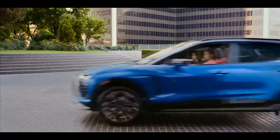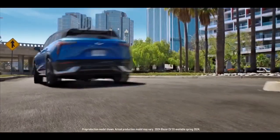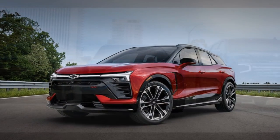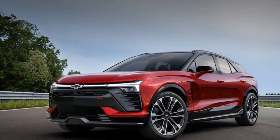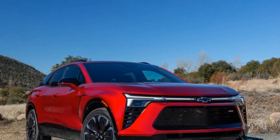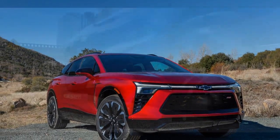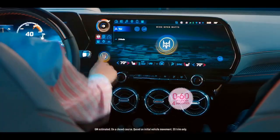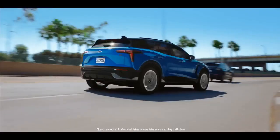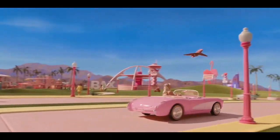The 1LT model features a smaller front axle motor with a choice of small or medium batteries. The 2LT, equipped with a larger battery, increases the range to 293 miles and offers the option for AWD with the smaller rear motor, delivering less power but improved efficiency. The sportier RS model provides options for FWD, RWD with the larger rear motor, or AWD with the smaller rear motor. The high-performance SS trim, with AWD standard, utilizing the large rear motor and the largest battery, offers maximum performance.